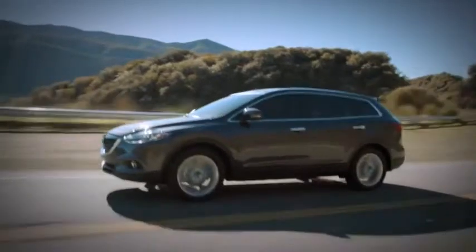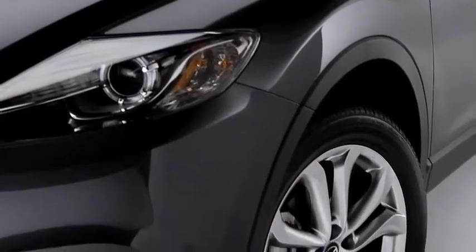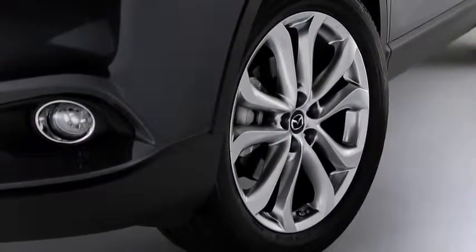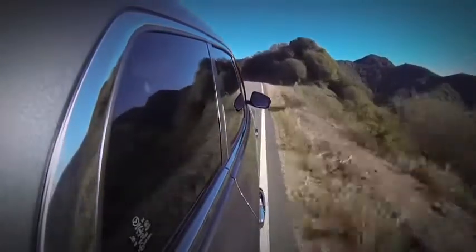When the rubber meets the road, the CX-9 literally has more to offer. The CX-9 Grand Touring is equipped with 20-inch alloy wheels — larger than those on the Toyota Highlander or Honda Pilot — so you can grip the road with greater confidence and control.